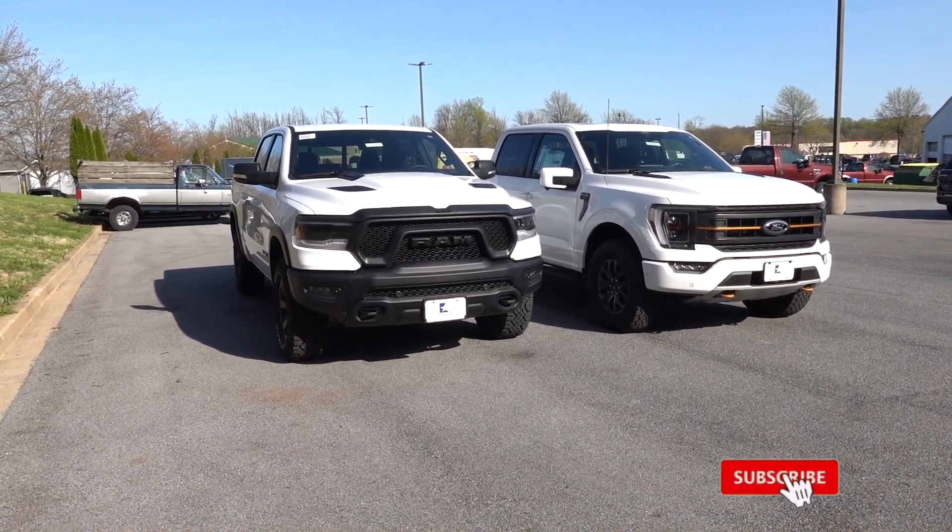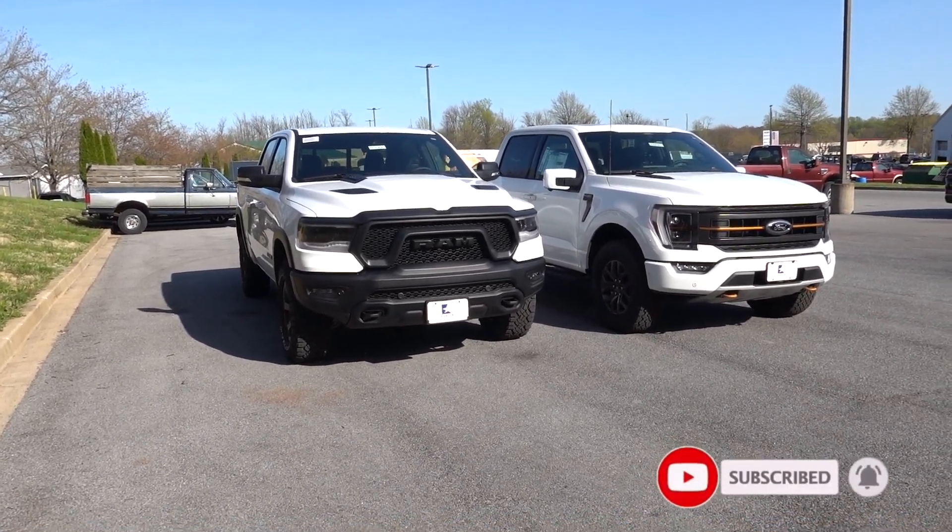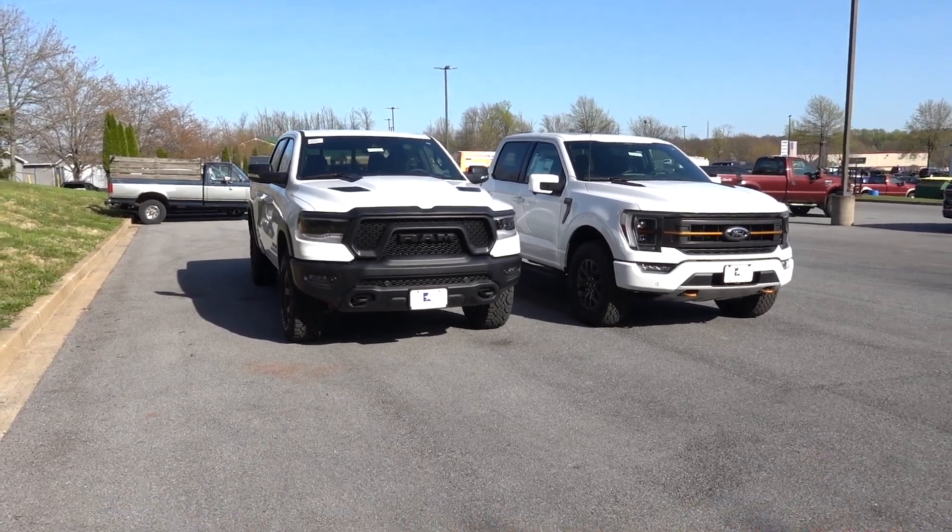Thanks so much for watching — I hope this was helpful. We're going to do a drive for both trucks, test fuel economy and acceleration, so stay tuned for that video.